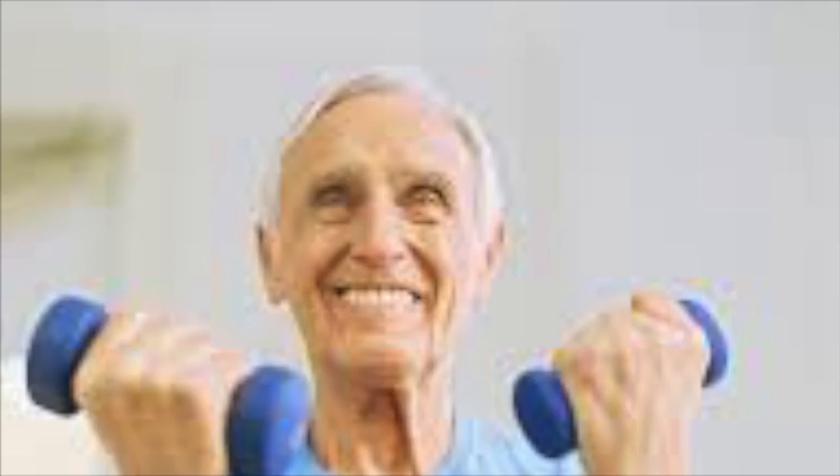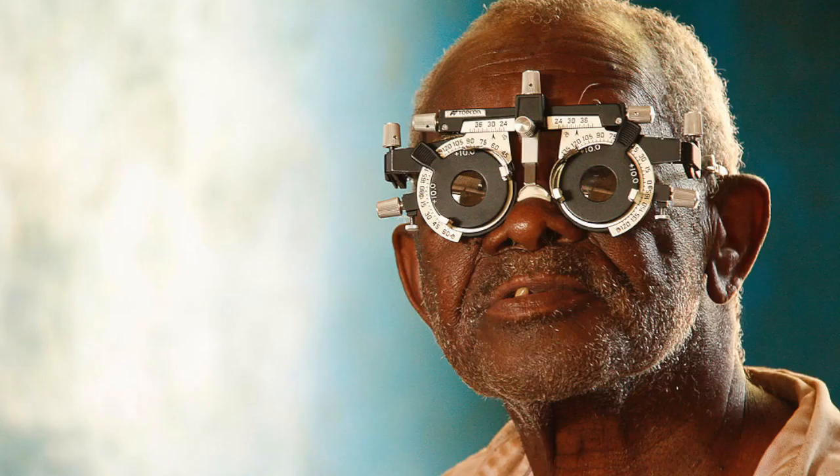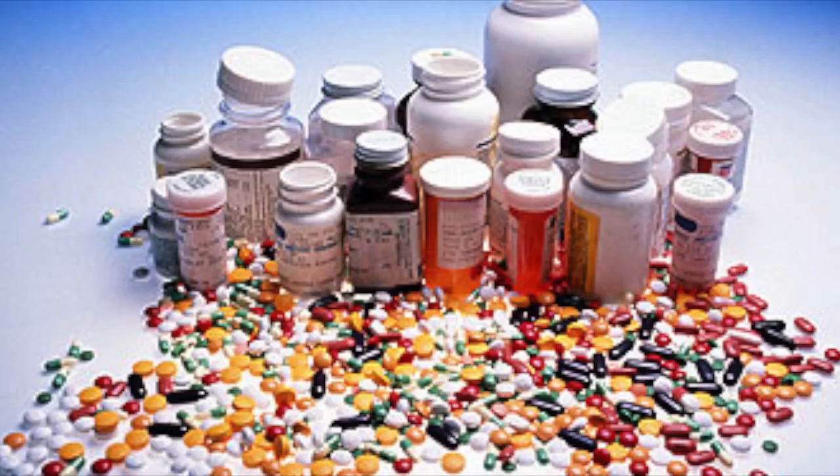Have eyes and hearing tested. Even small changes in sight and hearing may cause falls. Find out about side effects of any medicine you take. Some medications may make you sleepy or dizzy.